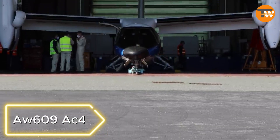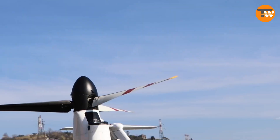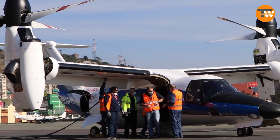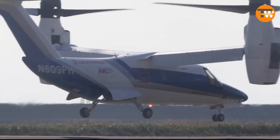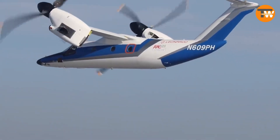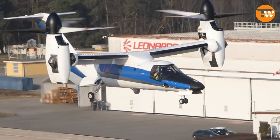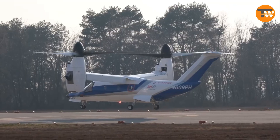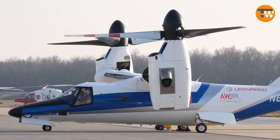AUS-609 AC-4: Introducing the world's first civilian convertiplane by AgustaWestland. Designed for private excursions or emergency services, it can carry up to 12 passengers, flying at 25,000 feet. The convertiplane boasts a maximum cruising range of 1,151 miles and a maximum cruising speed of 311 miles per hour. Customizable options include VIP seats, a fully equipped bathroom, and medical rescue equipment, with delivery varying based on customer preferences.